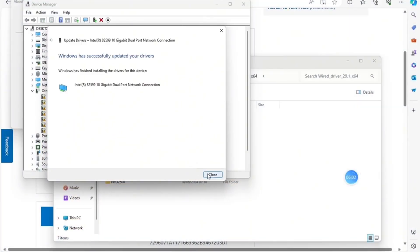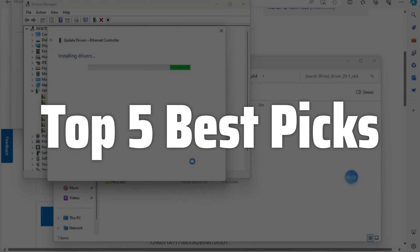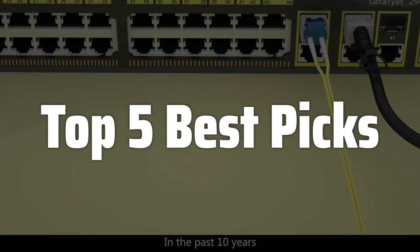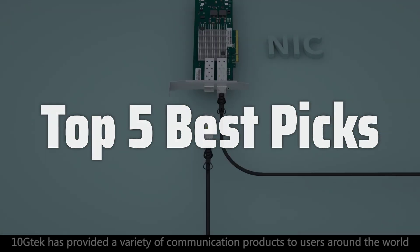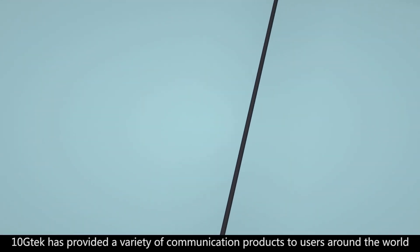Welcome to Top 5 Best Picks. The best 10GB NIC is probably one of the most crucial components for anyone looking to supercharge their network performance — whether you're a gamer demanding the lowest latency, a professional needing lightning-fast data transfers for video editing or large file sharing, or a business striving for seamless network efficiency. Choosing the right 10GB NIC can significantly impact your workflow and overall experience. This video will help you navigate the world of 10GB NICs and find the perfect one to meet your specific needs and budget.